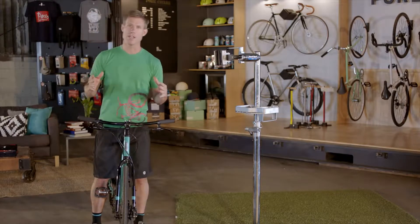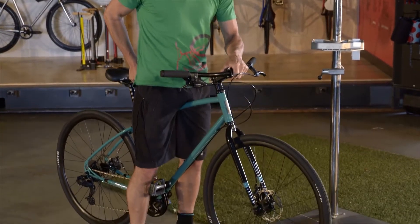Make sure you have two to four inches of top tube clearance when you're standing over the bike. Remember, the longer your commute is, the more bike sizing and comfort are going to matter.